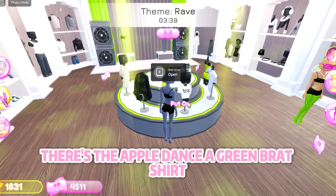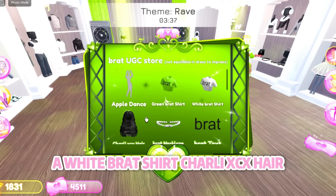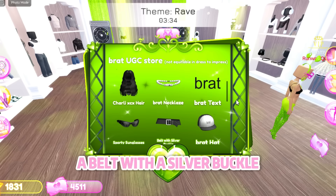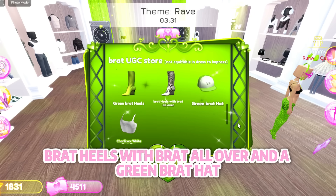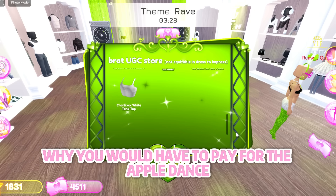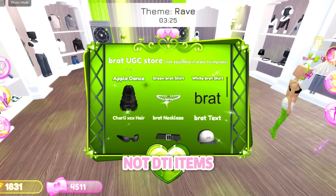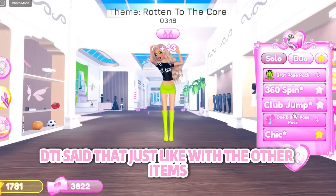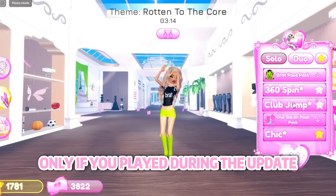You can also check out the brat store, though you'll need to pay Robux. There's the apple dance, a green brat shirt, a white brat shirt, Charlie XCX hair, a brat necklace, brat text, sunny sunglasses, a belt with a silver buckle, a brat hat, green brat heels, brat heels with brat all over, and a green brat hat. Note that these items are for your Roblox avatar, not DTI items. We also got a brand new brat pose pack for free — DTI said you'll be able to keep it only if you played during the update.